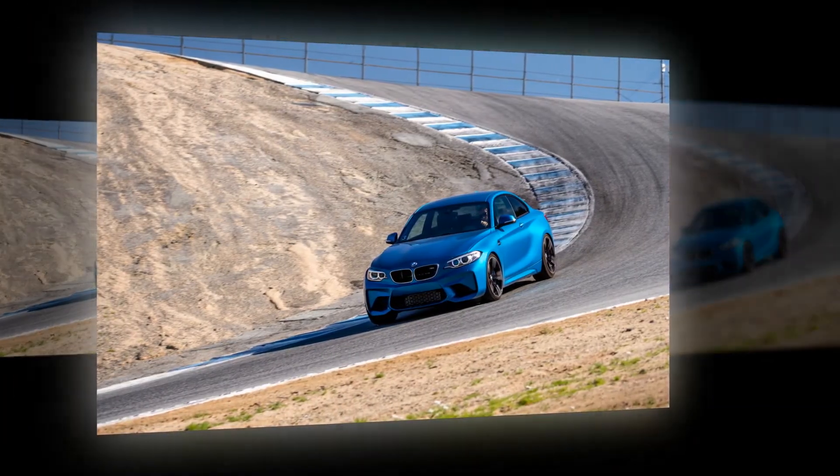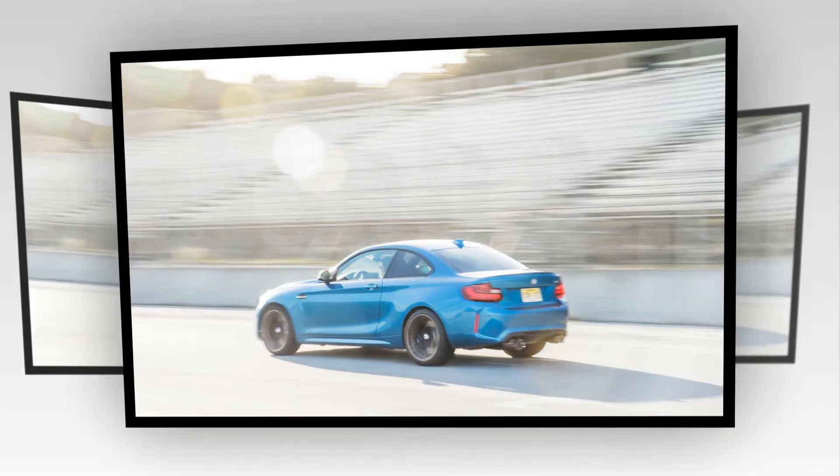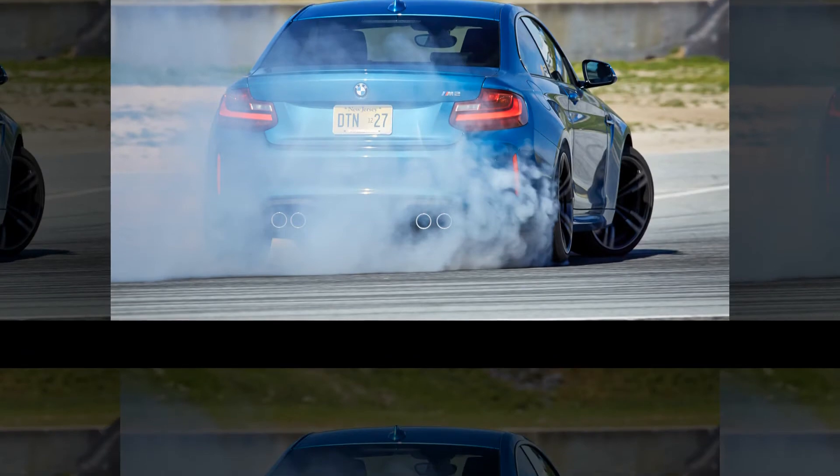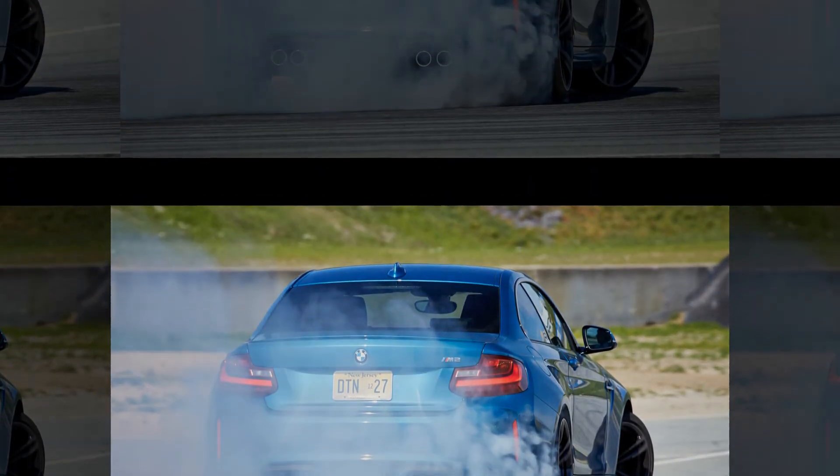Think of it as a shrunken M4, both in size and price. An M4 starts at $66,695, the M2 at $52,695. Skip the M4, go directly to the M2, and collect $14,000.